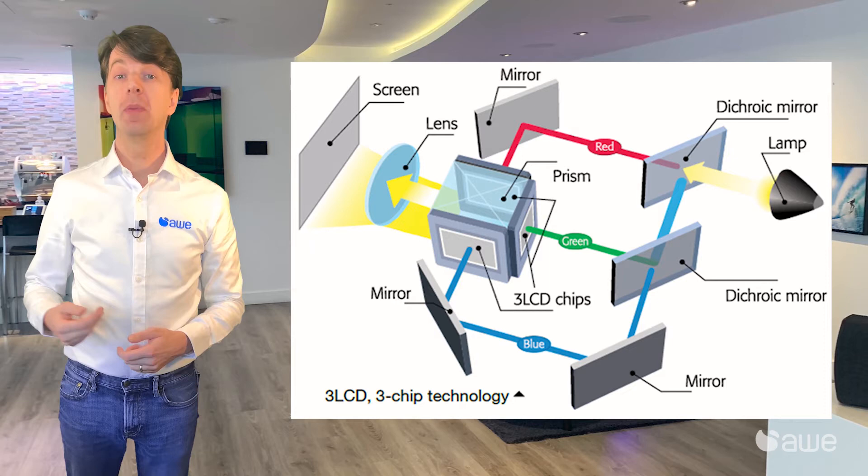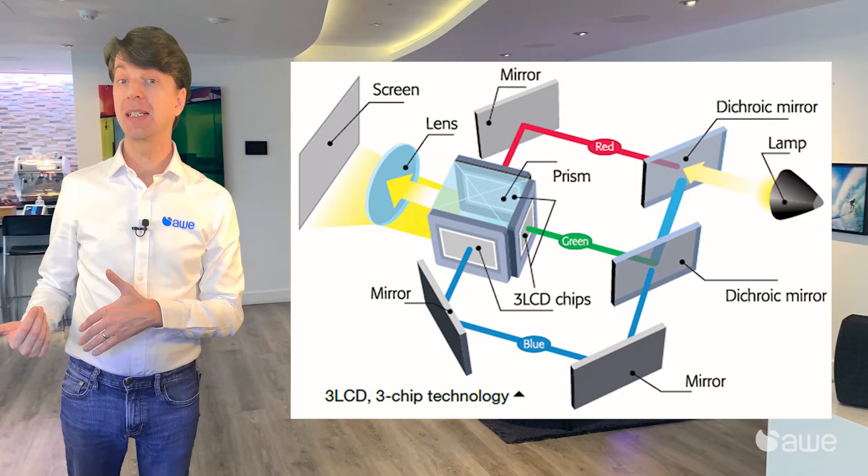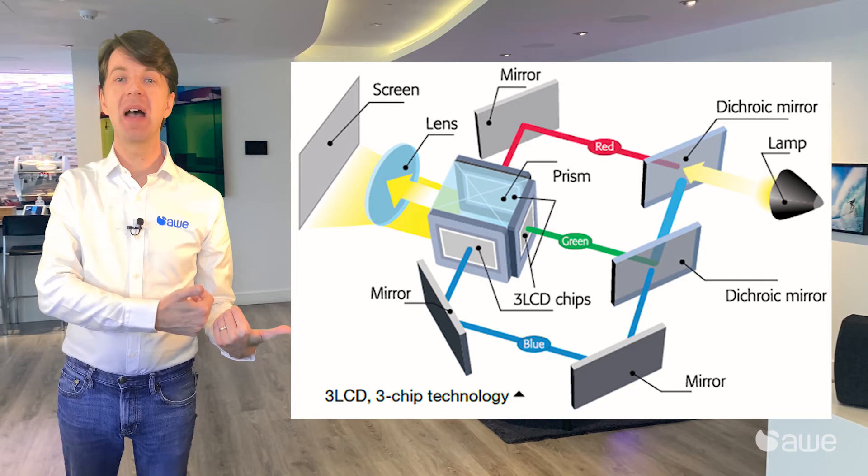Three-LCD projectors have three chips — one for red, one for green, and one for blue. As there are three chips, it can produce all of the colours all of the time. This eliminates the rainbow effect, and as we have all of the colours on screen at the same time, our colour light output matches our lumen level output, giving us a fantastic colour-accurate image.